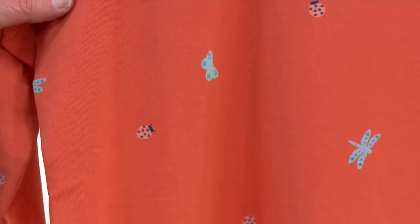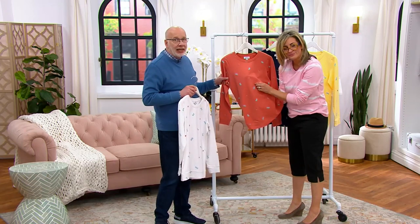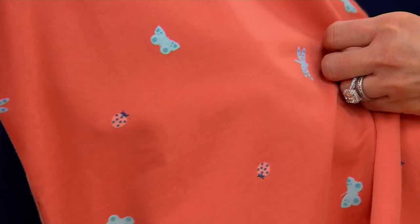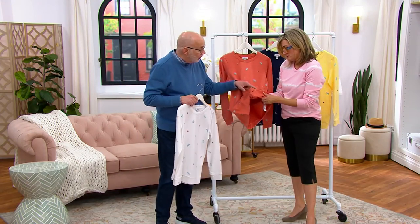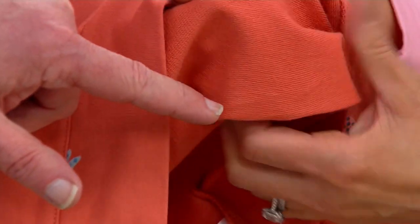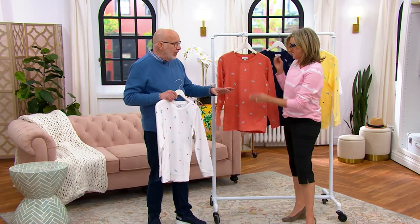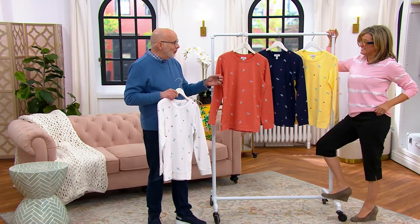It's a very simple, understated print to wear. What I love is the silhouette of this — it is French terry, one of our best-selling fabrics. It's 95% cotton, 5% spandex. You have the refined loops on the inside and that smooth jersey on the outside. Look at that — that's what makes this so comfortable, perfect for any temperature. If it's hot and humid outside, you get some absorption with that.